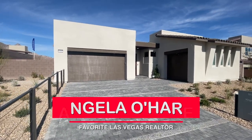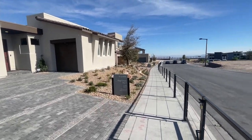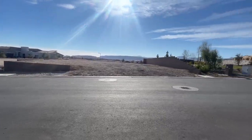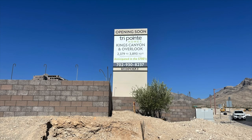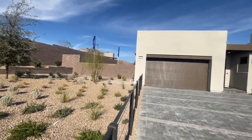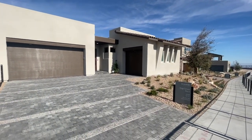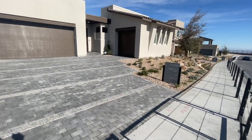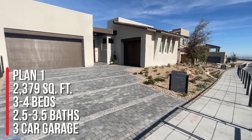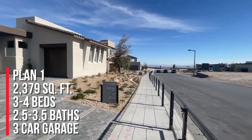Hey everyone, Angela O'Hare, your favorite Las Vegas realtor. Today I'm over here at Red Point Village, the newest subdivision in Red Point by TriPoint Homes called Kings Canyon. Kings Canyon has four different models to choose from, but only three of them are on display. Right now we're going to take a tour of Plan One, which is 2,379 square feet with an option of three to four bedrooms, two and a half to three and a half bathrooms, and a three-car garage.